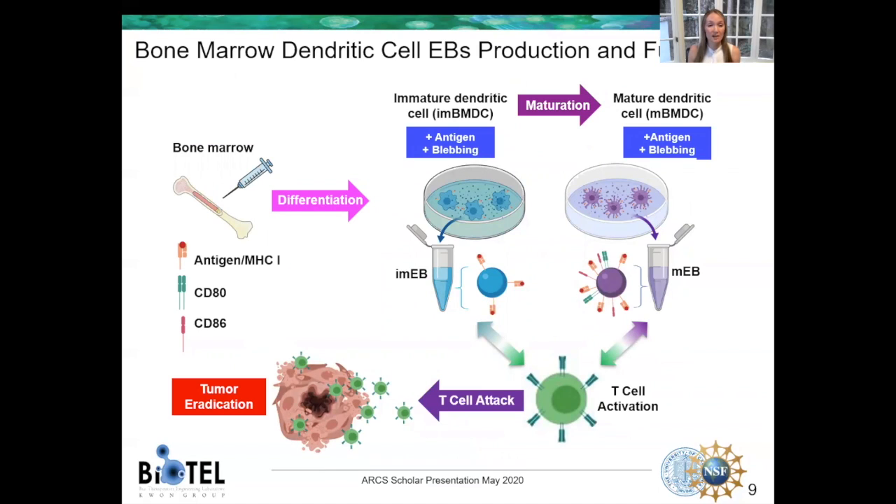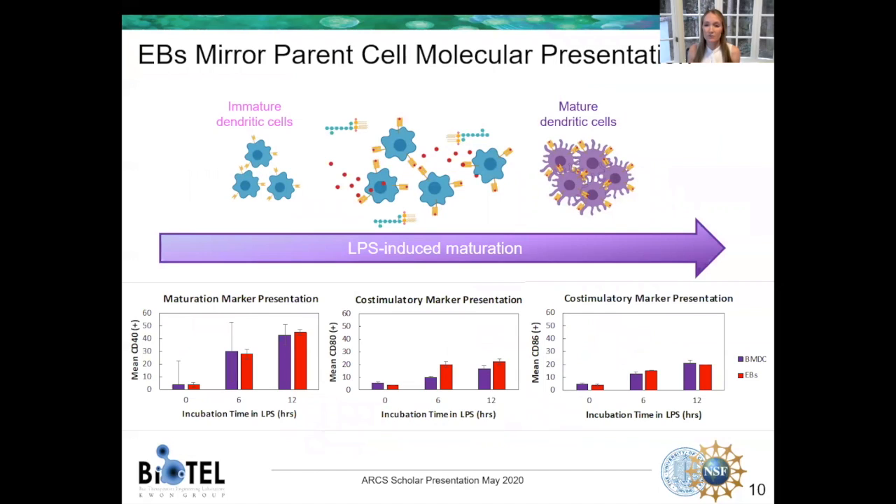What we're doing throughout this work is isolating bone marrow from our patients, differentiating that bone marrow into immature or mature dendritic cells, and then making particles from these extracellular blebs. We're testing four groups — immature cells, immature particles, and mature particles — and their ability to activate T cells to eradicate tumors. In order for these particles to work and stimulate immune cells, they have to look identical to the cells they are produced from, so we investigated how similar they were. We took immature cells and incubated them with a cancer peptide and a chemical that induces maturation over time. At various time points we checked how similar the EBs were to the cells, and we found that they were nearly identical. At this point, we knew the EBs could talk the talk — but next was to test if they could walk the walk.